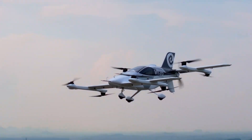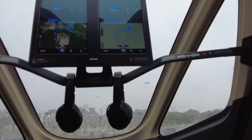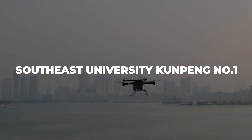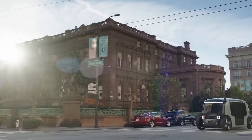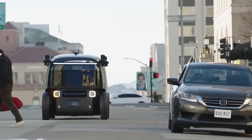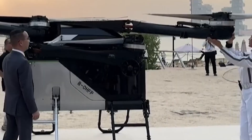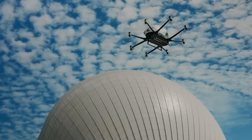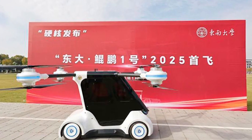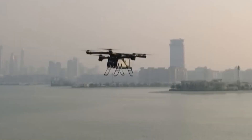We need to start with number five, because what this machine can do will blow your mind: the Southeast University Kunpeng No. 1. Picture this — you're driving down the highway in what looks like a normal car. Traffic ahead? No problem. You press a button, four massive rotors deploy from the body, and you lift straight up into the sky. This is China's first true flying car.